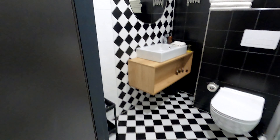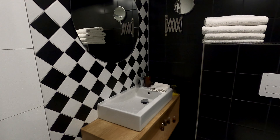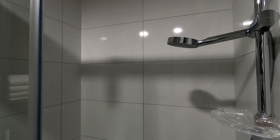I almost forgot the bathroom! There's a blower, vanity mirror, sink, water closet with towels, and your shower area.